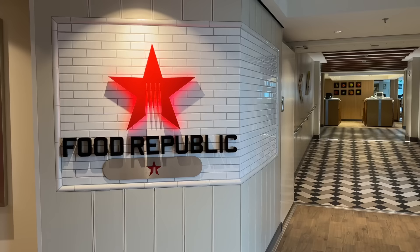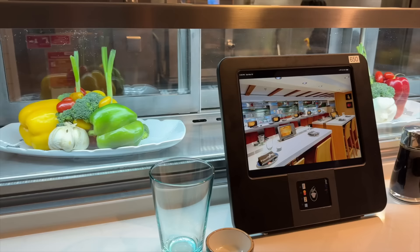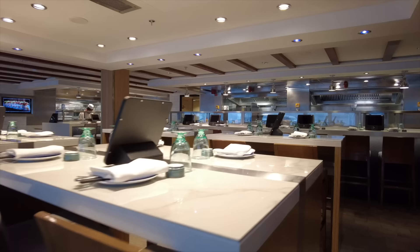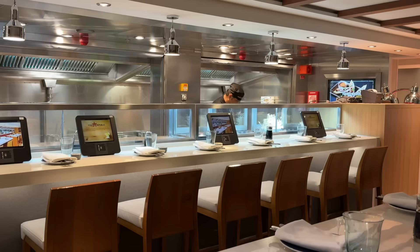Across from the District Brewhouse is perhaps our favorite place to eat on Escape: Food Republic. The tapas-style Asian-Latin fusion cuisine is phenomenal and the service was outstanding. Be careful though, because it's easy to order too much food here — we did, but no regrets. Food Republic is open for lunch on sea days and dinner nightly, and it works with your dining and drink packages.